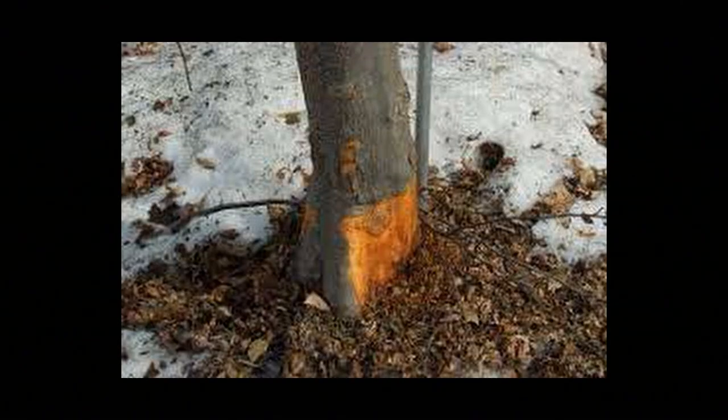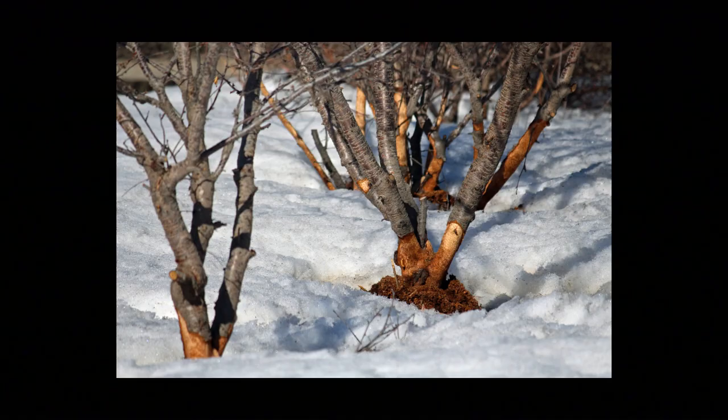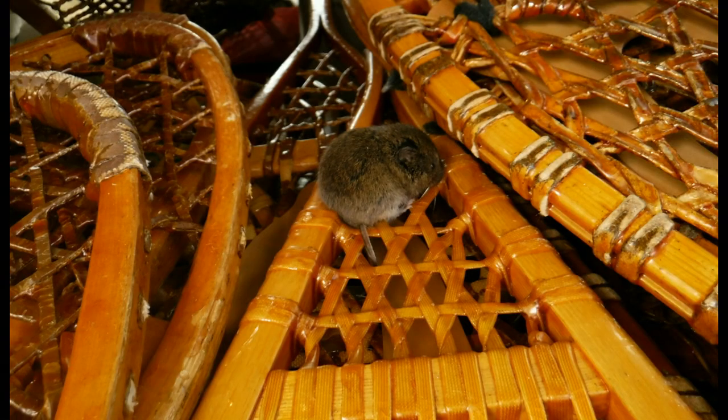You might notice some other damage that the voles have done. They're the ones who chew away the bark of your trees or shrubs, because they've been desperate for food over the wintertime. So you might be thinking, okay great, they don't come into my house, but they're still not a really great animal to have around.